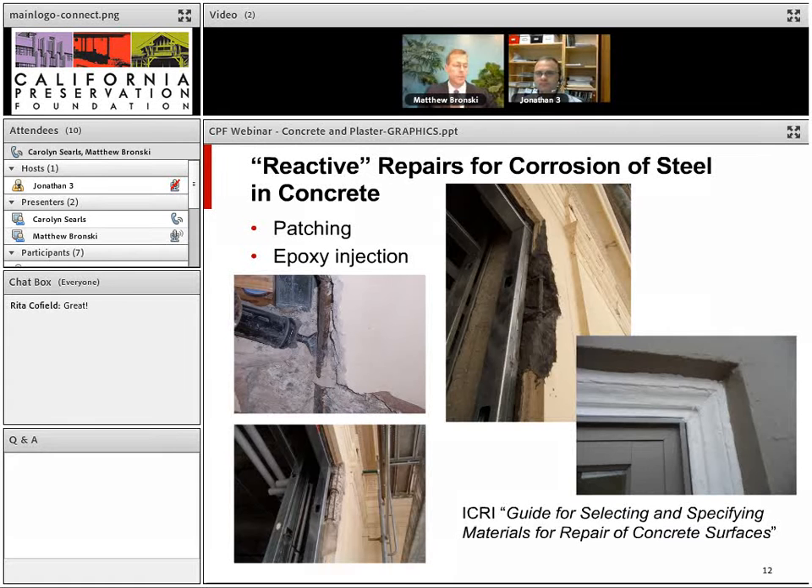There are two types of repairs for corrosion of steel in concrete. The first is reactive repair — responding to what has already happened. The most common is patching. Key techniques include removing concrete behind the corroded steel all the way around the bar, leaving enough space to coat the bar with an anti-corrosion coating, then patching in layers to match the profile of the surrounding concrete. ICRI — the International Concrete Repair Institute — has a good guideline for selecting and specifying concrete repair materials.